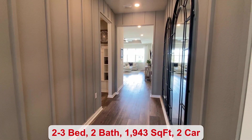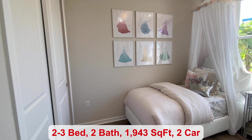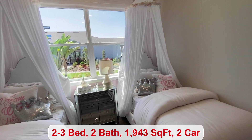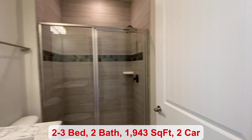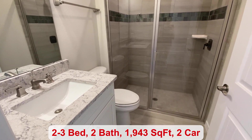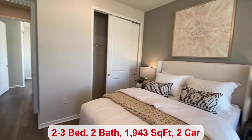In this home you can have two to three bedrooms. There are two bathrooms and 1,943 square feet. This full-size bathroom has a walk-in shower and it separates your first two bedrooms. This is your second bedroom.